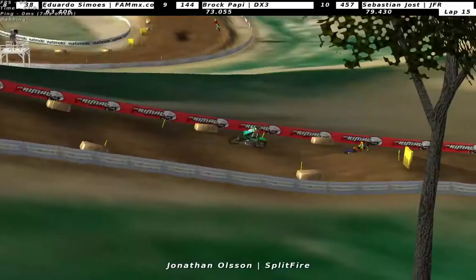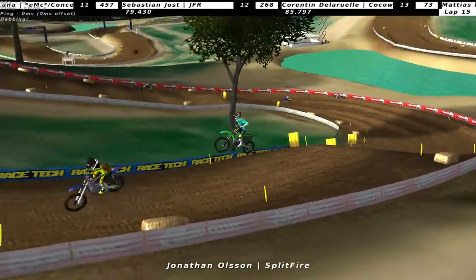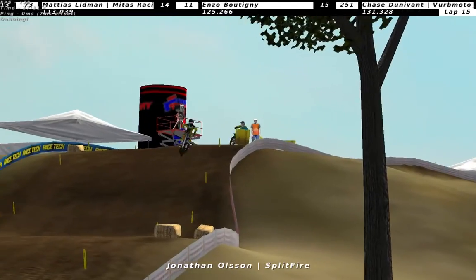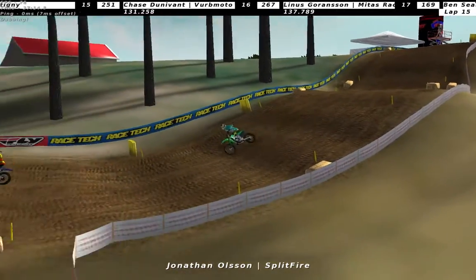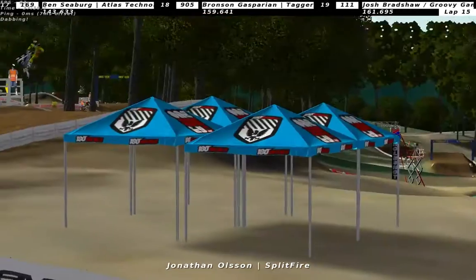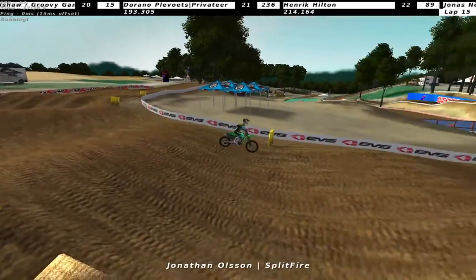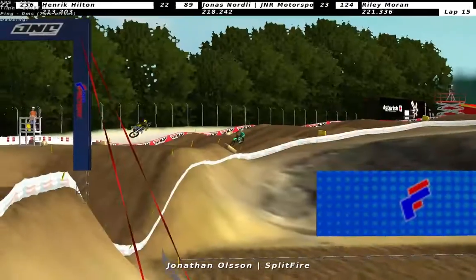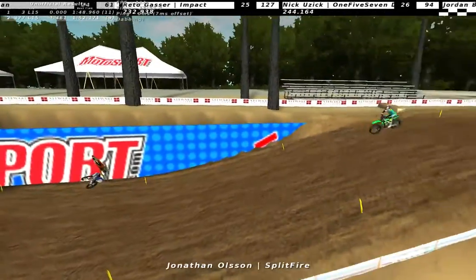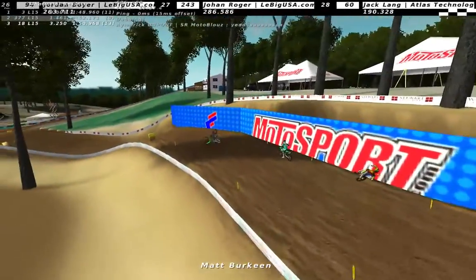Fjellberg actually doing the scrub on the last lap - must say he had a pretty brave mind if he scrubs on the last lap. The lapper number 11 was Enzo Butignity. Fjellberg has it at this point unless he crashes - I'm pretty sure he won't. That was a big scrub. Fjellberg taking the win in front of Jonathan Olsson and Matt Birkin. Really good racing.